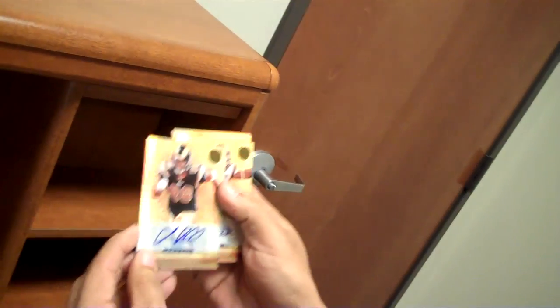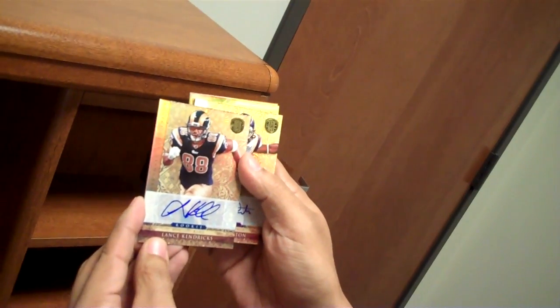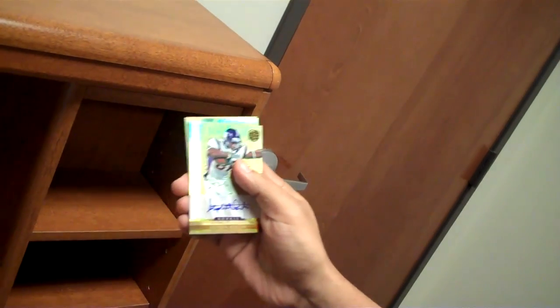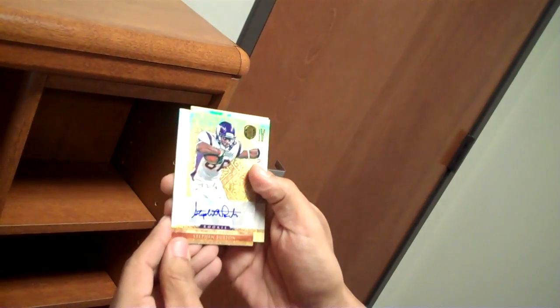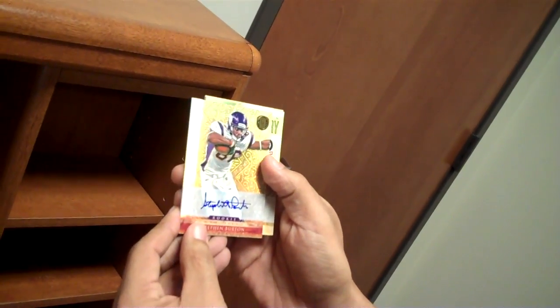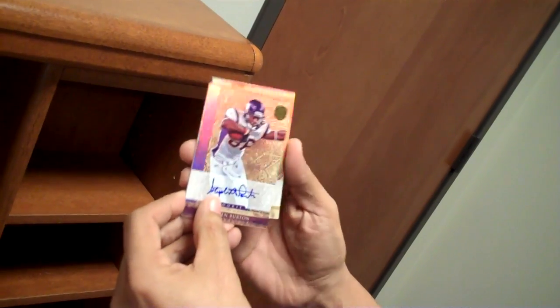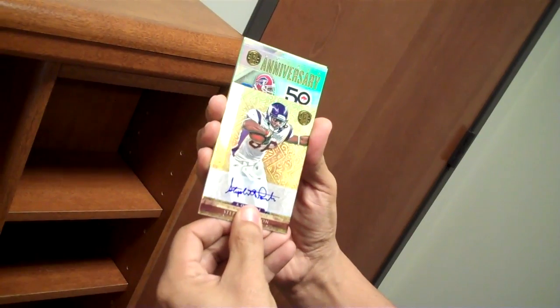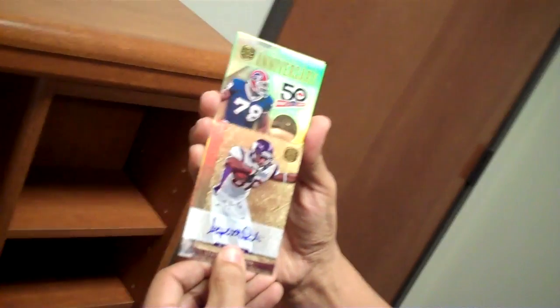Lance Kendrick — great tight end, doing really well. That's two autos now. The second auto is Steven Burton. So that's three autos total in that box — the RPA and two autos.